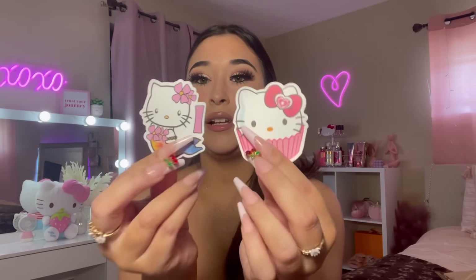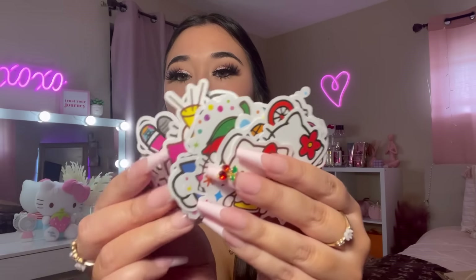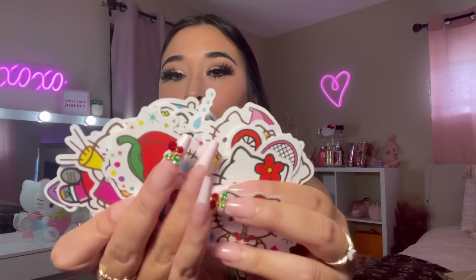I did buy some Hello Kitty stickers. As y'all know, when I do giveaways I always give y'all some stickers to go with the giveaway, so I'm like y'all would probably like Hello Kitty stickers - that's why I got them for my giveaways, and I also wanted some. Look at these - a mermaid and a cupcake - I just thought they were adorable.